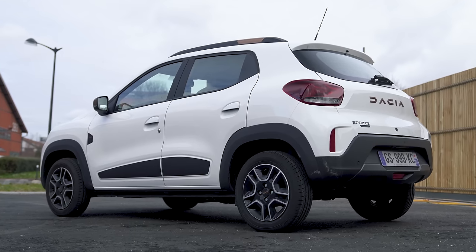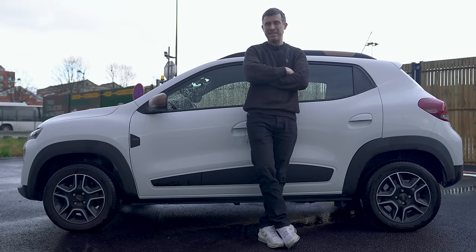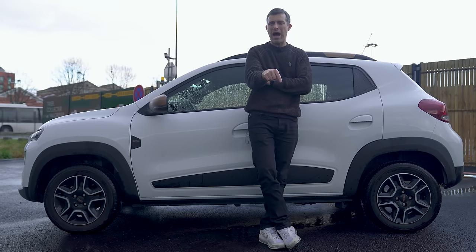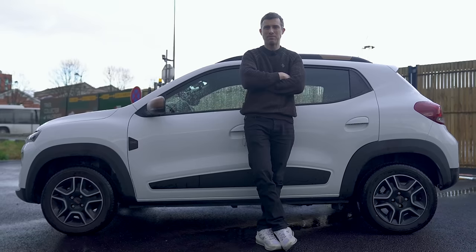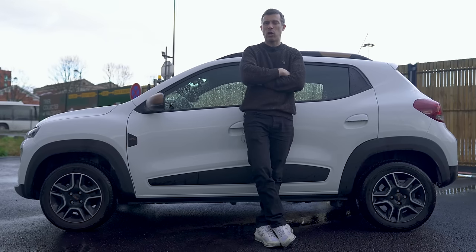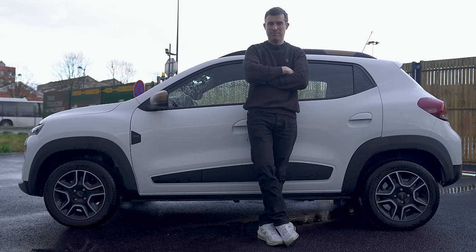That does bring me on to my overall verdict for the Dacia Spring. While there's plenty to like about it, there's also plenty to not like about it, and if I'm being brutally honest, I would rather have a one-year-old Renault Zoe than a brand new Dacia Spring. Anyway, I hope you enjoyed the video — if you did, give it a like, let me know if you agree with my verdict in the comments below, click on the video windows for more videos, and on the CarWow box for a special surprise. Thanks for watching.